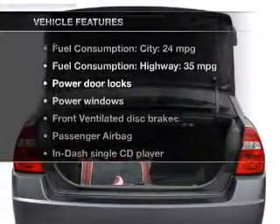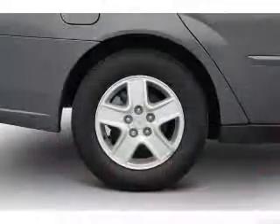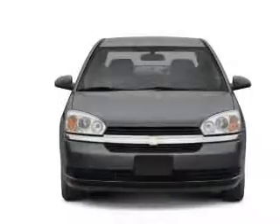Enjoy these notable features that are included in this vehicle: power door locks, power windows, an AM-FM stereo with a CD player, power mirrors, power steering, and air conditioning.